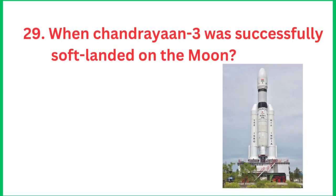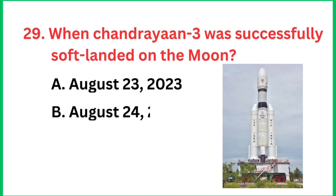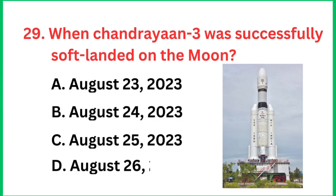Question number 29: When did Chandrayaan 3 successfully soft land on the moon? The right answer is 23 August 2023.